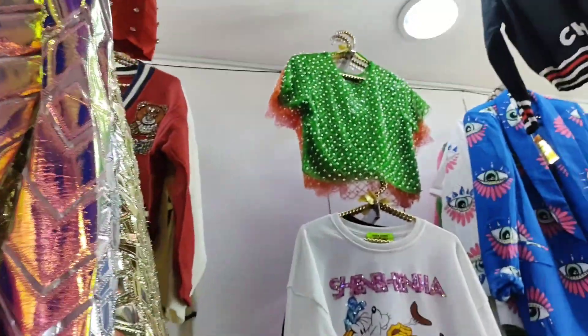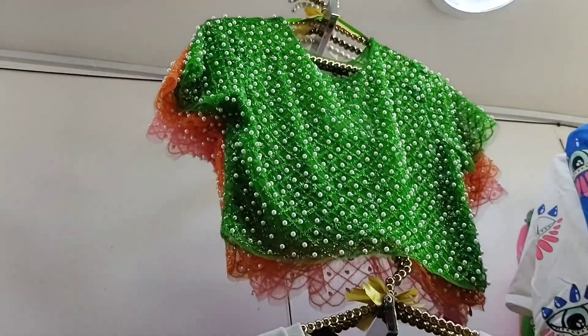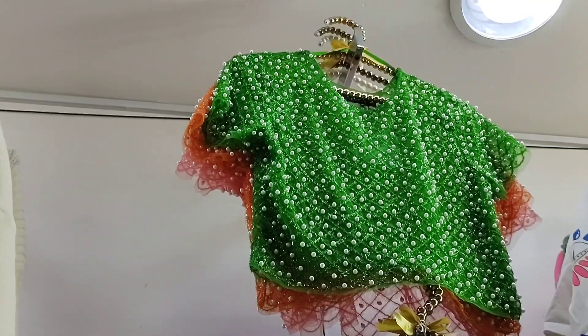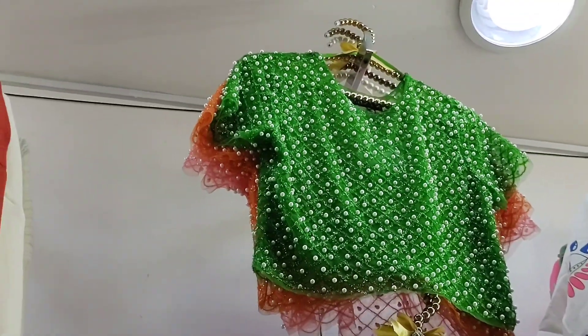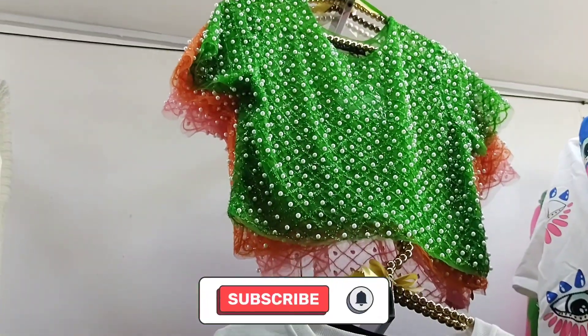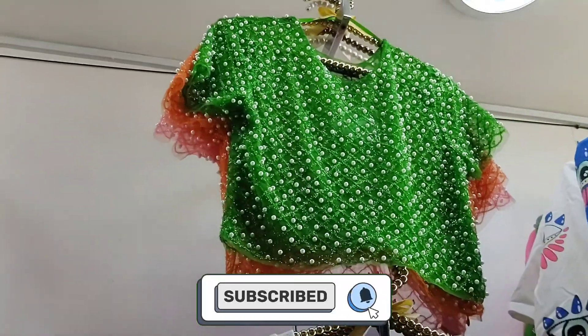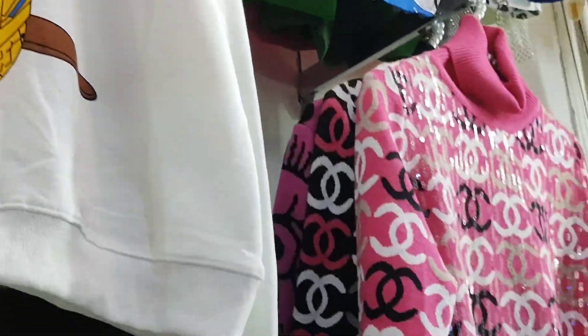Over there I can see that pearl blouse on top — that one looks very nice. That model is great to combine with jeans for any day of the week. It comes in small, medium, and large, in very nice colors: orange, pink, green — and it comes in sizes, very pretty. Also, that sweater over there looks quite nice.